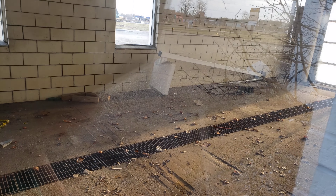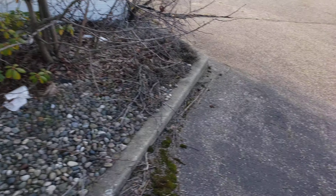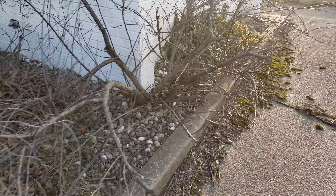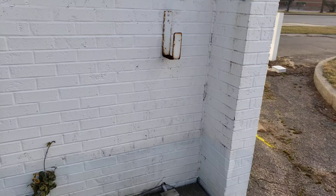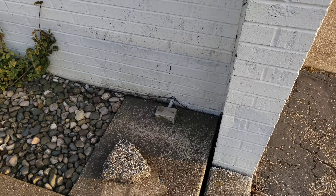There's a street light in there. There's an abandoned can of paint. It used to have air right here.